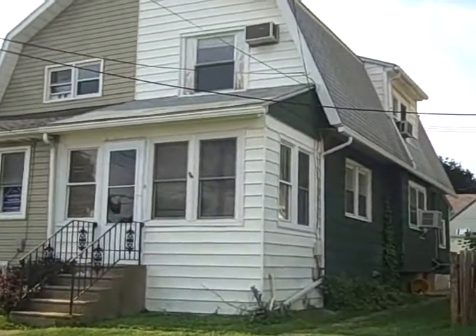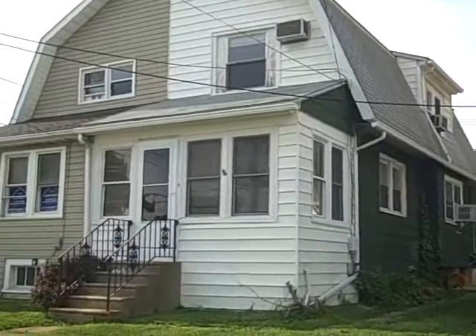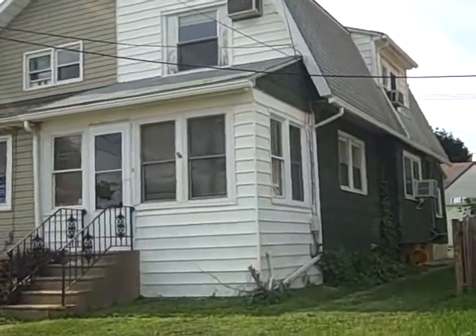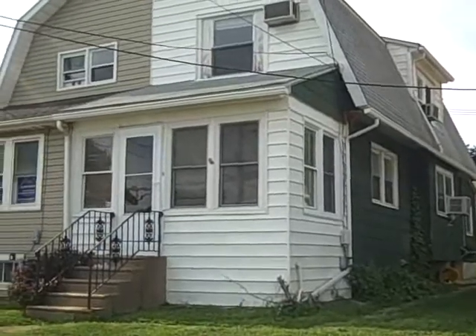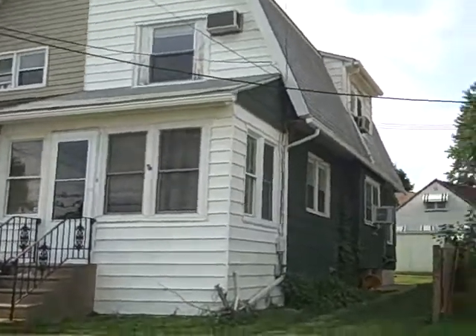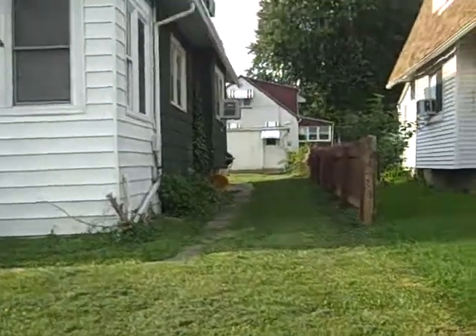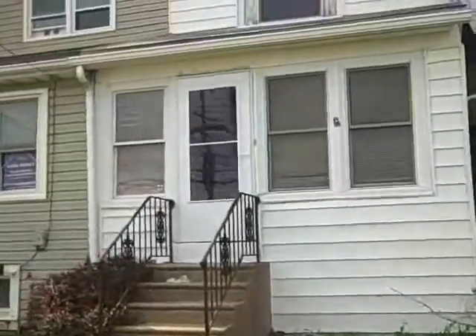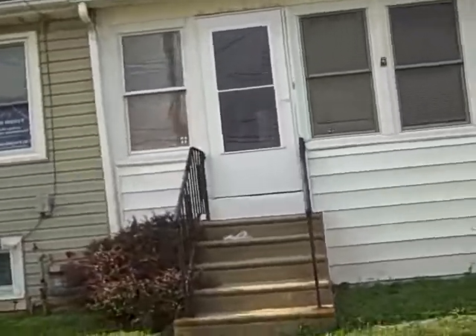Welcome to 1113 McVay Boulevard in Collingdale. We have a three bedroom twin in pretty nice shape. Some of it is a little bit dated, but it would take very little to make a great rental. The house does have a nice backyard with a shed and a decent front yard.